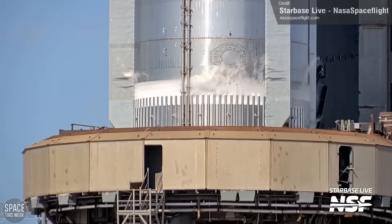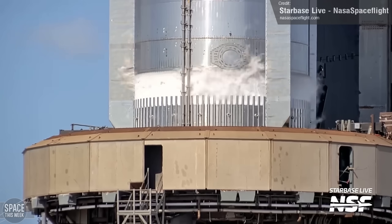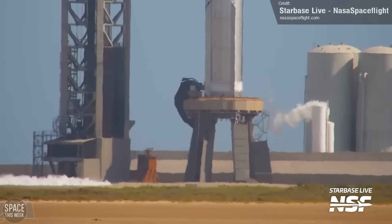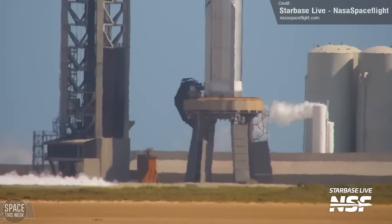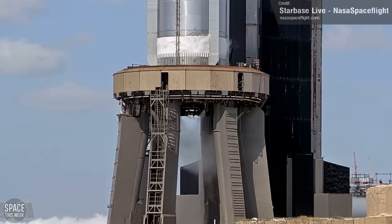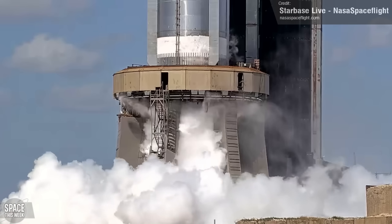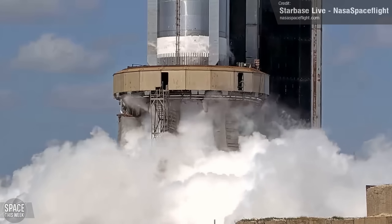Booster 9 loaded with propellant on the orbital launch mount ahead of static fire testing. Before the static fire test, though, SpaceX still needed to conduct a spin prime test of the booster, which is essentially the same as a static fire test, except the test ends right before the point of ignition. After partial filling of the booster was complete, we saw the activation of the Fire X fire suppression system, before — there it is — the spin prime test itself. We're not sure quite how many engines were involved, but it certainly looks like it was a lot.